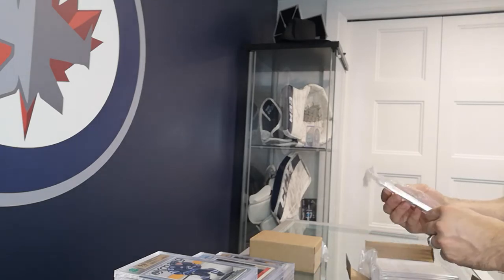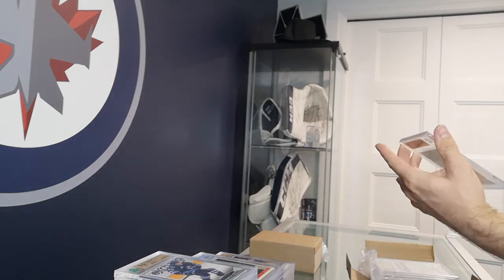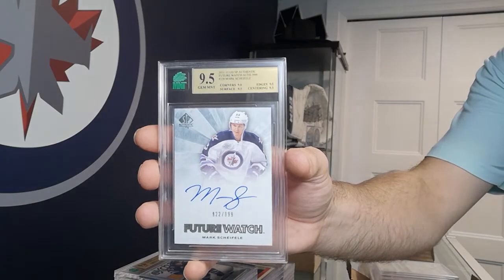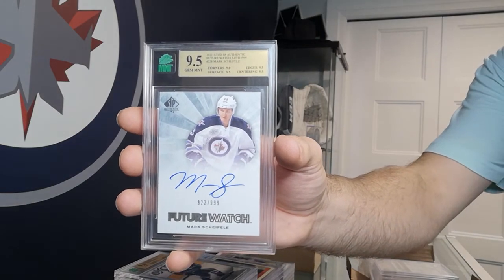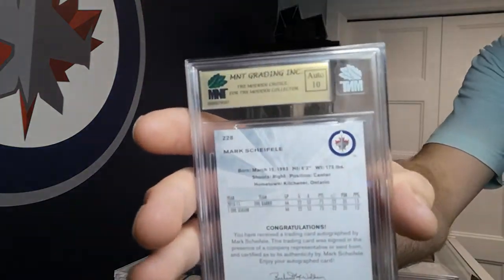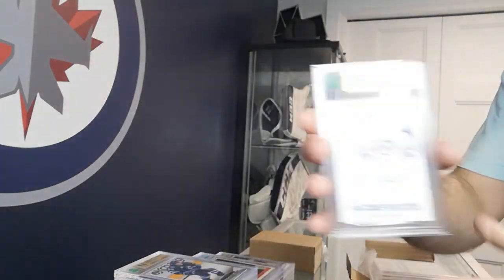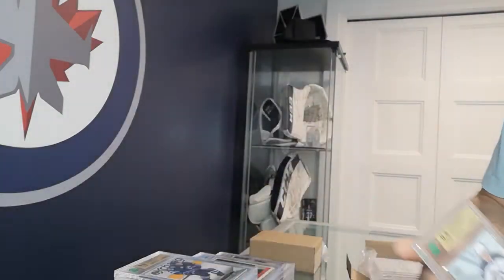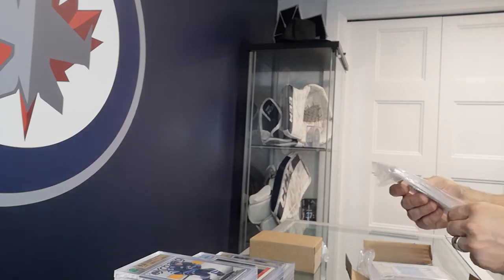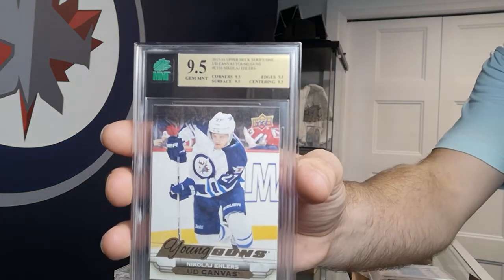Got a Mark Scheifele Future Watch auto — picked this one up for $25 a couple years ago at the local card store. It has the autograph grade on the back. Got a 9.5 on it — not too bad for $25! Nikolai Ehlers Young Guns Canvas — solid 9.5 on that.